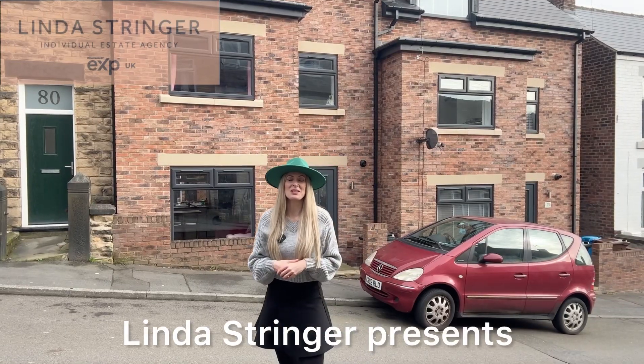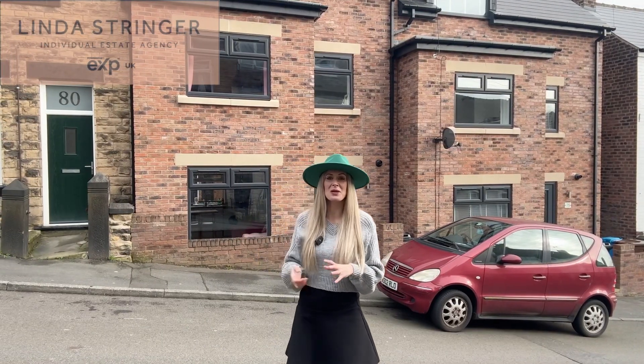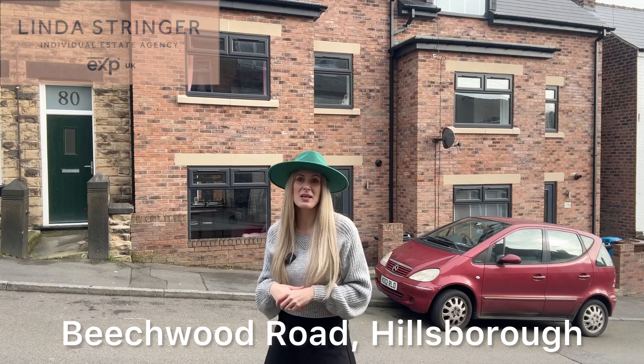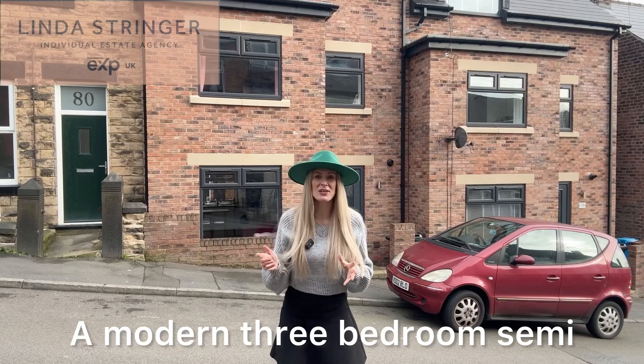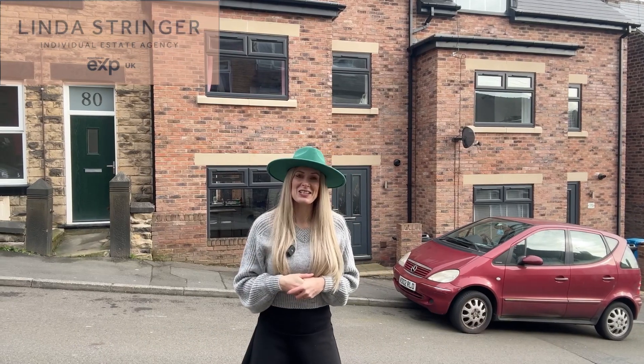Hello and welcome to Hillsborough. This is Beechwood Road where I've got a three-bed terraced property that's for sale. It's a relatively new build, as you can see, so it's got a very modern interior and a private garden. Come with me and let's go take a look inside.